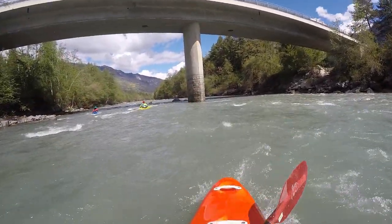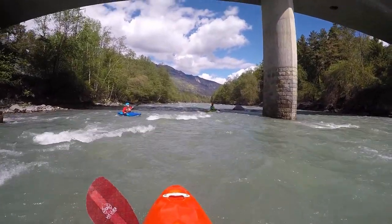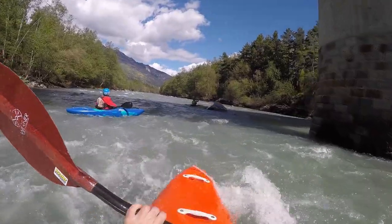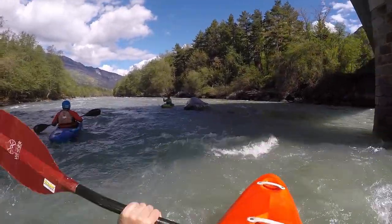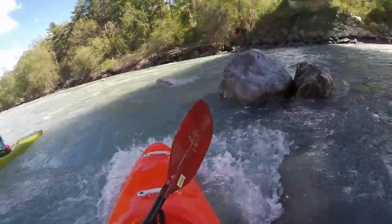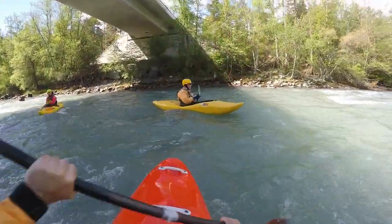While the Hinterrhein is mostly dry below the Viamala Gorge, small tributaries and the Albula may bring enough water for a put-in below Thusis. This put-in is directly below the bridge to Fürstenau, at the measuring point on the river's left side.